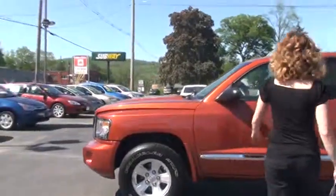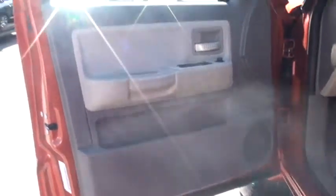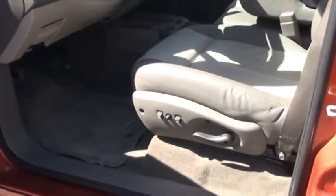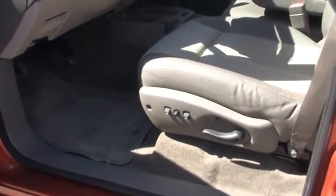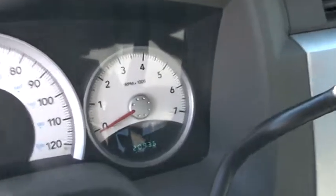I'd like to open this up and show you that it does have premium vinyl door trim with map pocket, and a power six-way driver's seat. The mileage is 20,936.